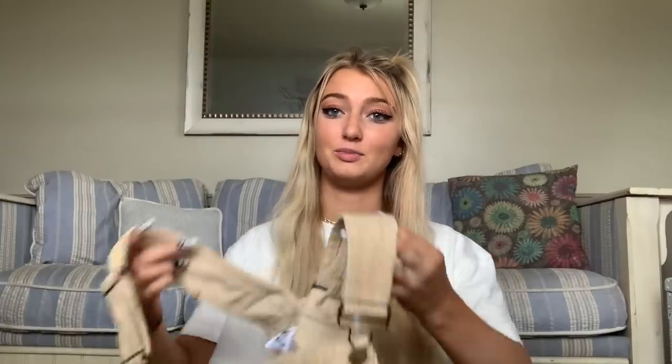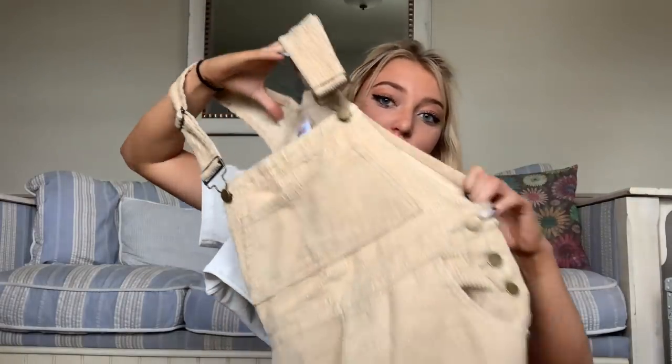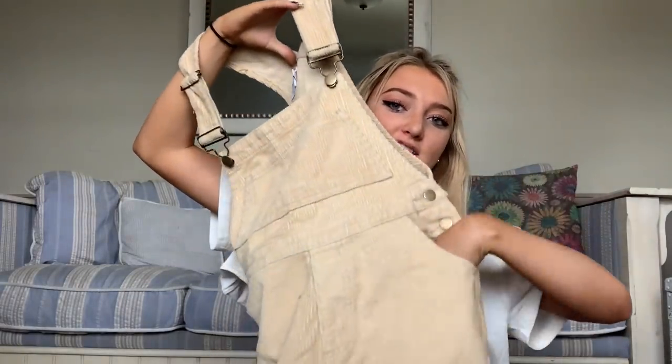And the last pants and piece of clothing — this one's gonna blow your mind. Tan corduroy overalls? I love them. Literally probably the cutest thing I own now, and I'm not even kidding. Like, are we actually joking? They even have pockets and things. I'm obsessed.